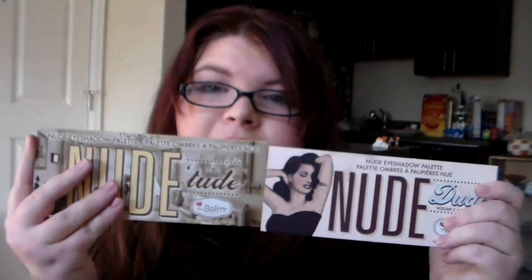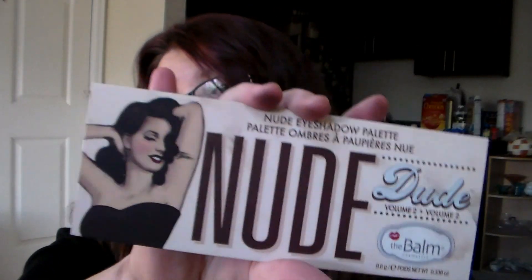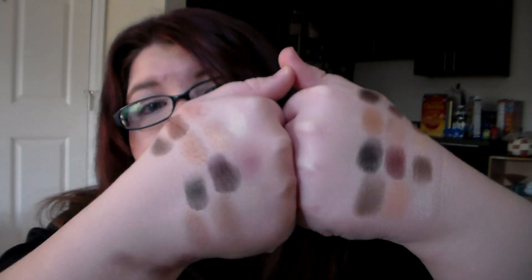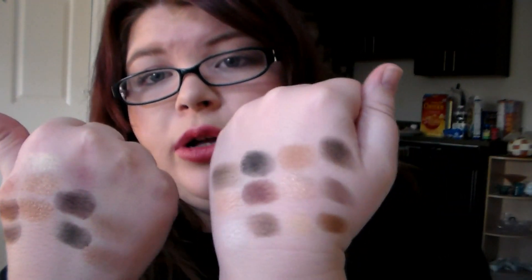Here is the packaging side by side — this is the Nude Tude Palette and this is the Nude Dude Palette. The formula is the same on both; I don't feel a difference in formula, one isn't easier or harder. They are basically, essentially the same palette. The colors look very, very similar. We have Nude Dude on this hand and Nude Tude on this hand.